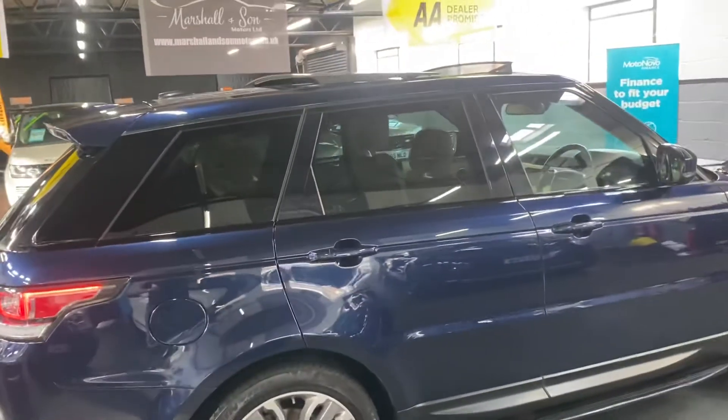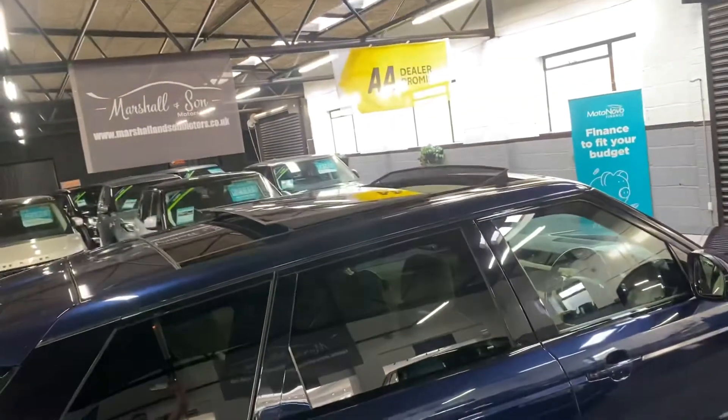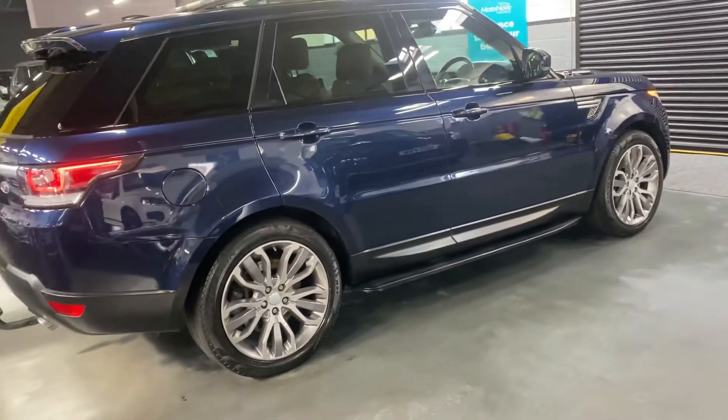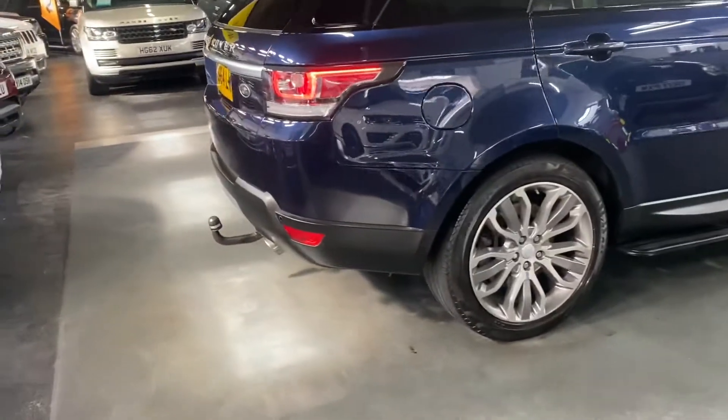Going through the spec options: you've got privacy glass in the rear quarters, a full glass panoramic roof — and that's the tilt and slide option rather than fixed. It also has fixed side steps, the upgraded polished face 21 inch alloy wheels, and a detachable tow bar.